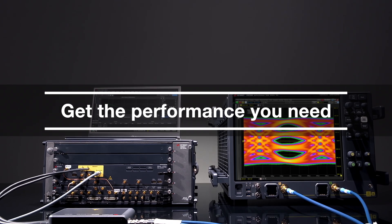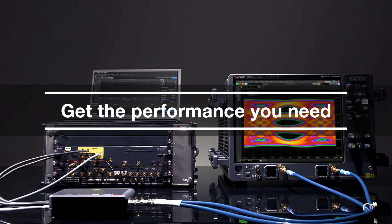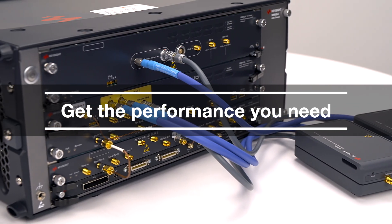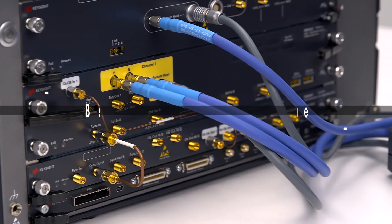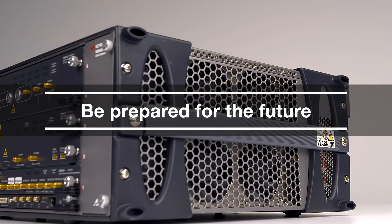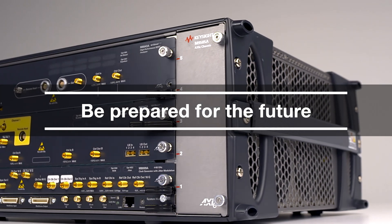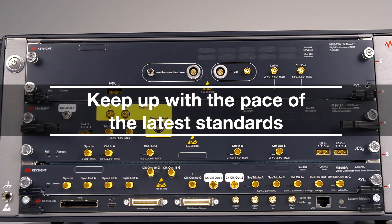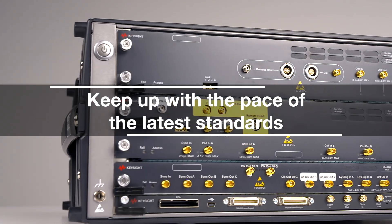Get the performance you need with industry-leading 120 gigabaud pattern generation and error analysis coupled with the highest signal integrity. Be prepared for the future with upgrade flexibility so your hardware can evolve as your needs and standards requirements change. And lastly, you can keep up with the pace of the latest standards using Keysight's experts as a knowledge partner.